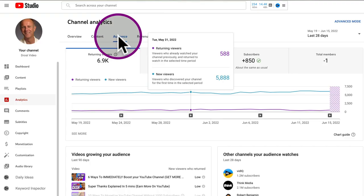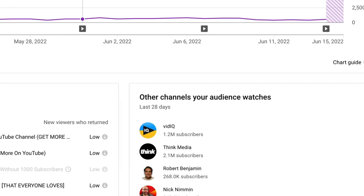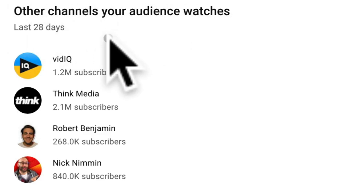Study your competitors' channels. Go to the audience tab in YouTube analytics and look under other channels that your audience watches. When you study these channels, look at their top videos that are currently generating a lot of traffic. This may inspire you to make a similar video by approaching the topic from a different angle.